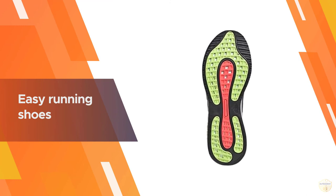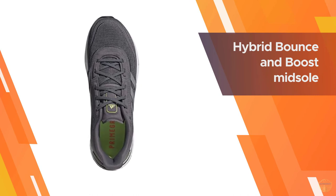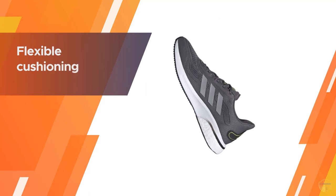The mesh upper allows for extra airflow and has no uncomfortable seams, keeping your feet dry and blister-free on lengthy runs. Pick from multiple color options.